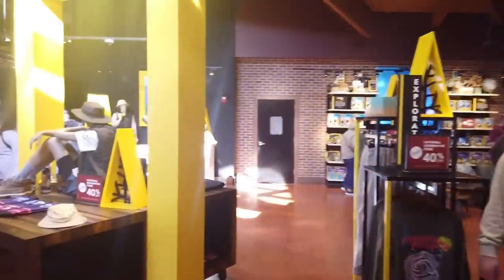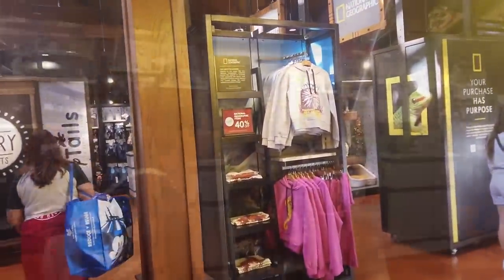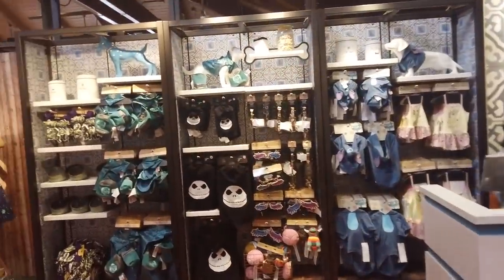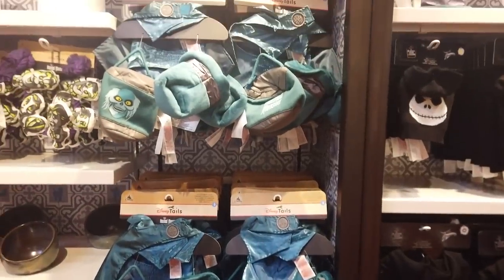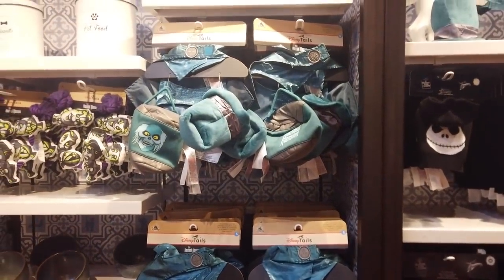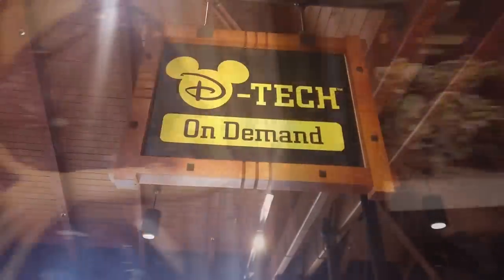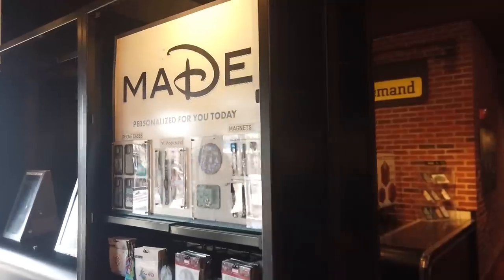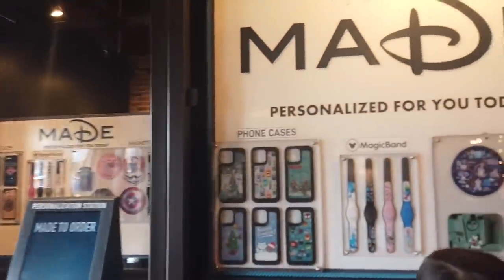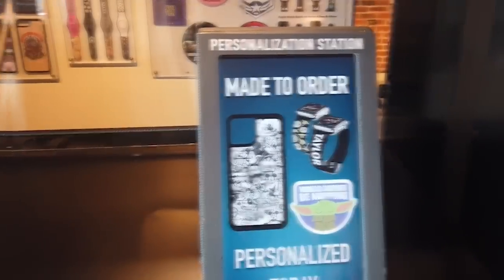National Geographic recently came in — Disney's partnership with National Geographic is going pretty well — as well as Disney Tales, which is a pet collection. You can even turn your pet into the Hatbox Ghost — that's adorable. Of course, they also have D-Tech On Demand, where you can grab phone cases and Magic Bands, customize them, and they're made-to-order and personalizable.